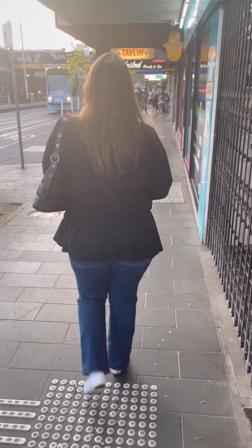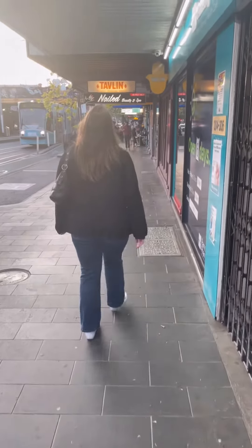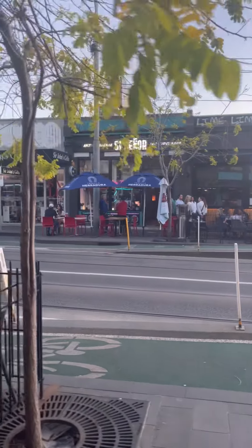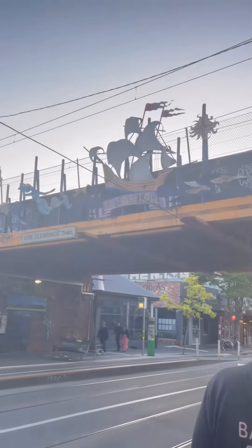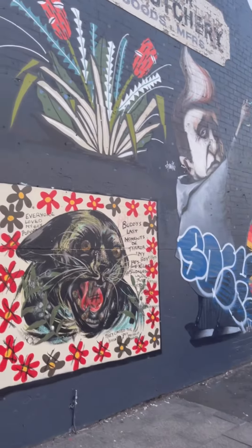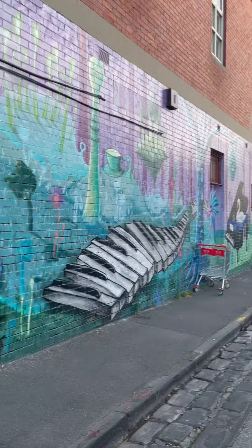After that, we walked up and down the main strip exploring all of the different shops and all of the different places that you can go to eat. There was honestly so much to choose from — we will definitely come back and try some new places. And there was a lot of artwork and graffiti and street art everywhere, so it's a great main strip to explore.